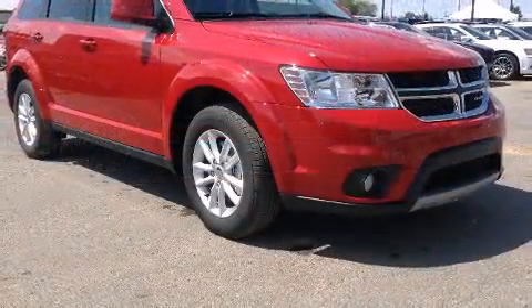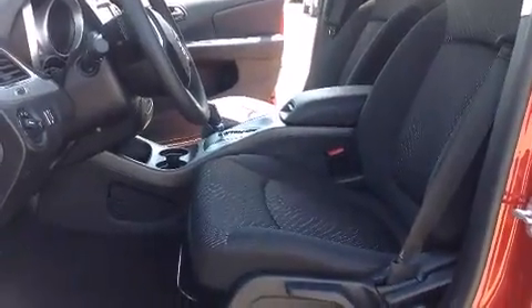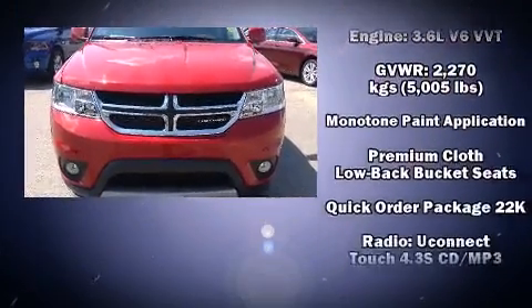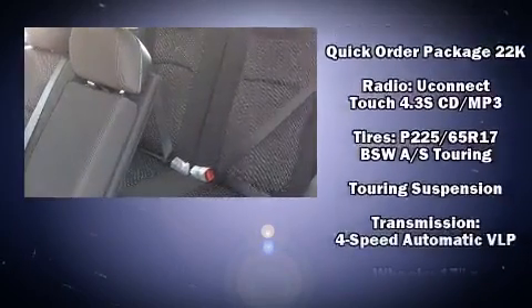Dodge ensures the safety and security of its passengers with equipment such as dual front-impact airbags with occupant-sensing airbag, front-side impact airbags, traction control, anti-whiplash front head restraints, a panic alarm, and four-wheel disc brakes with ABS.